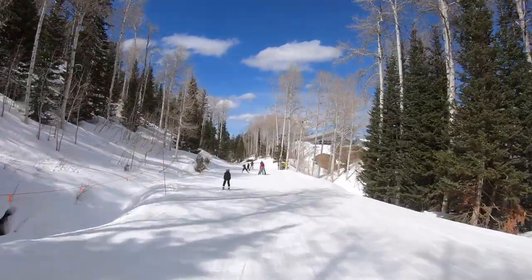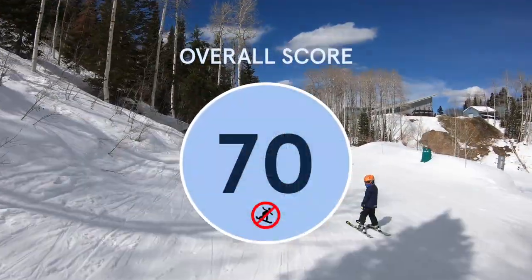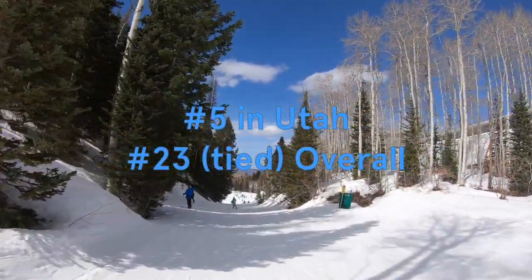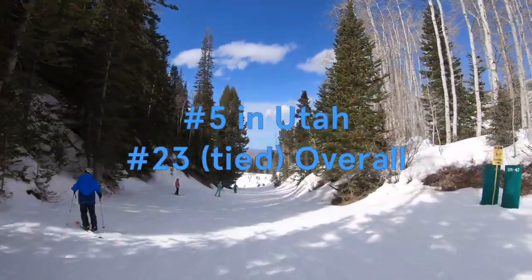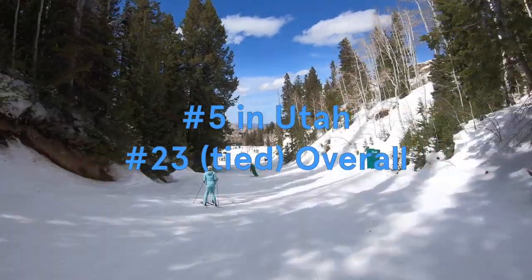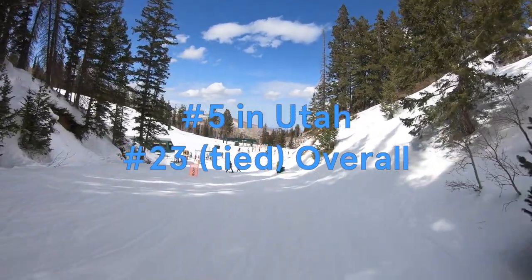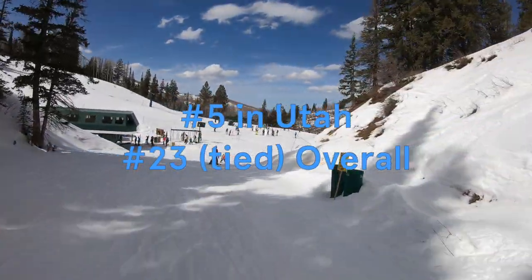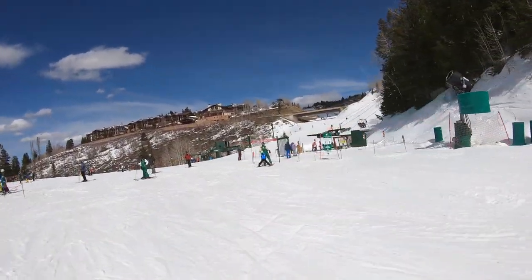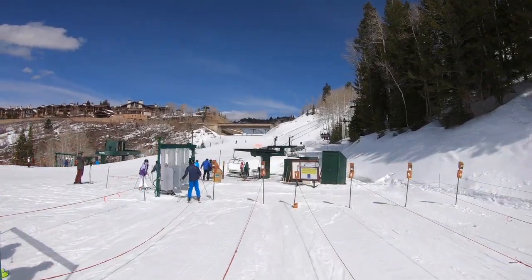These categories add up to an overall mountain score of 70, with Deer Valley 5th in Utah and tied for 23rd overall. The resort might be the right place for you if you're attracted by its outstanding guest services, family-friendly terrain, and cap on ticket sales. But you might want to skip it if you're not into the ban on snowboarders, the built-up artificial mountain aesthetic, or less diverse terrain than some other Utah resorts. Deer Valley is a solid mountain, but you'll get a better value for the experience at nearly every other resort out there.